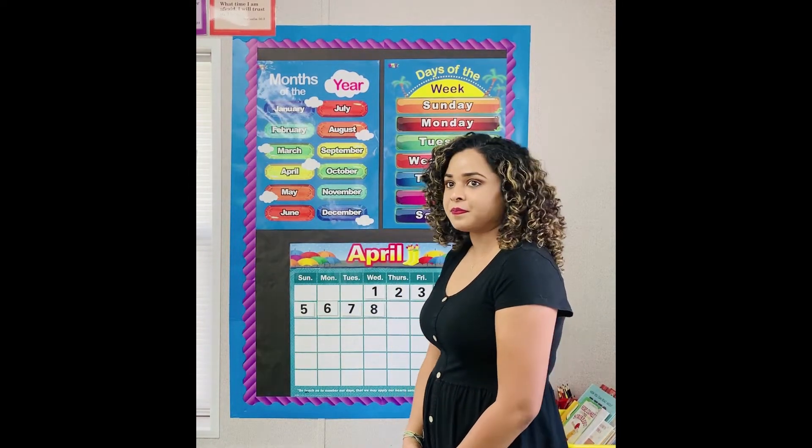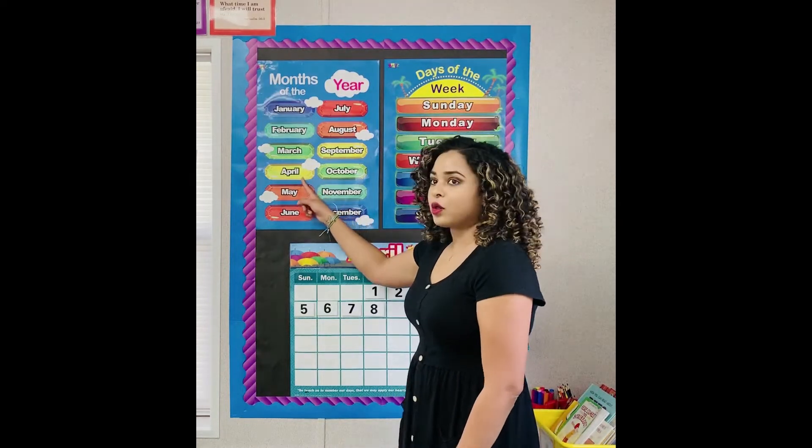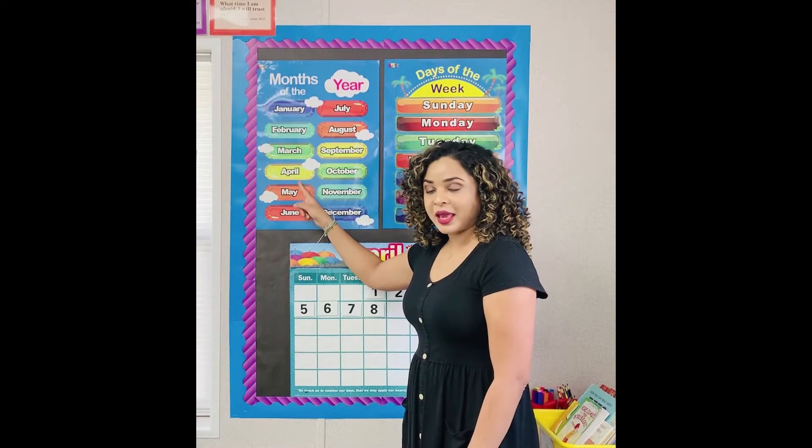What month is it? April. We are in the month of April.